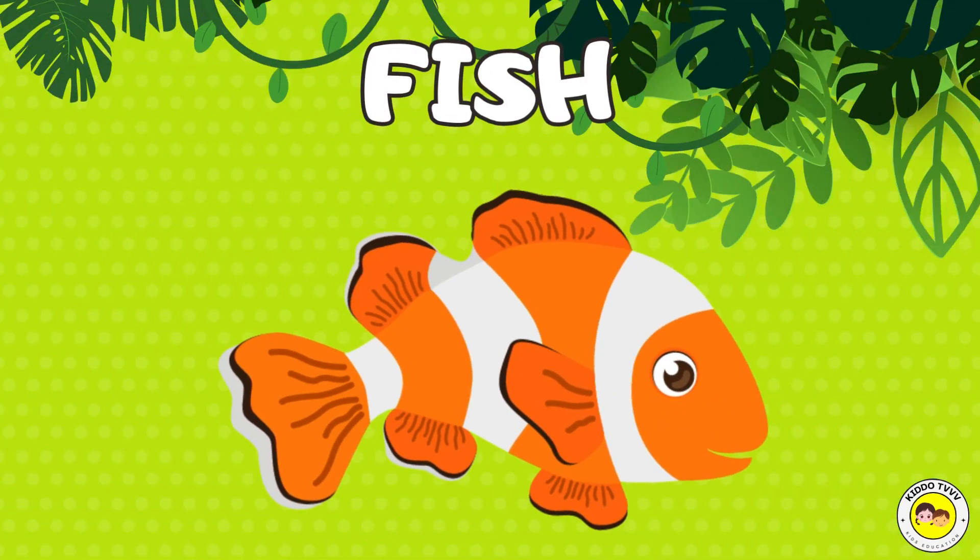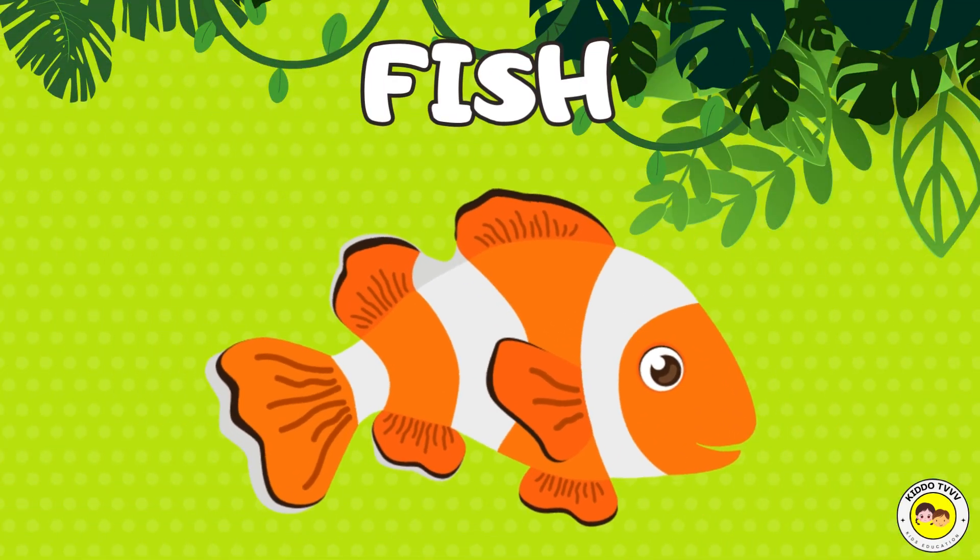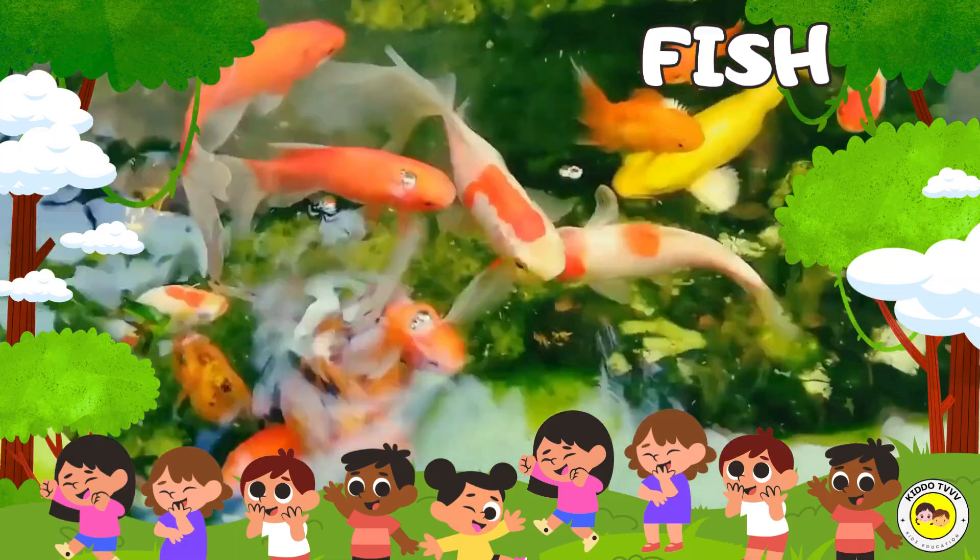Hey, I am a fish! Fish! Hey, I am a fish! Fish!